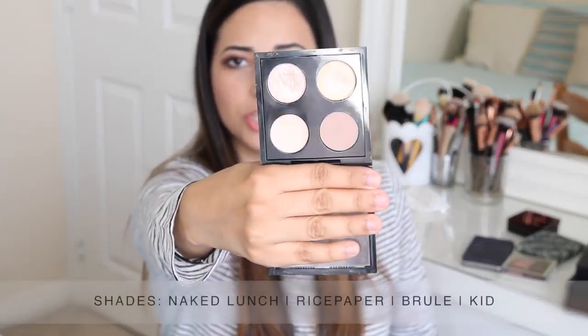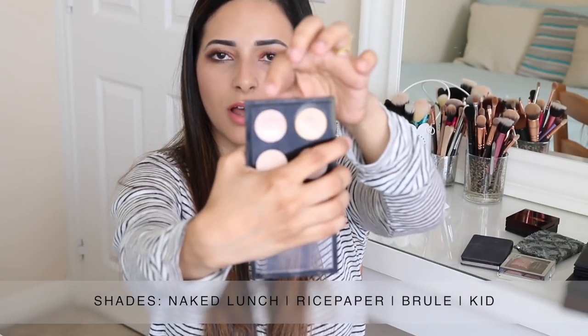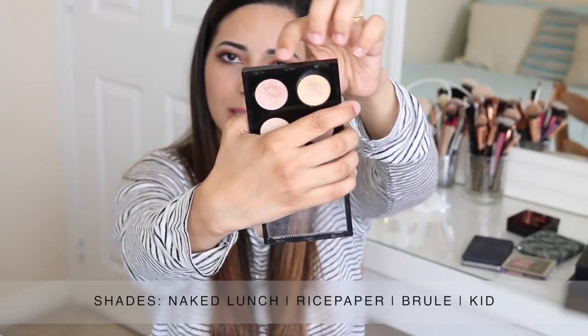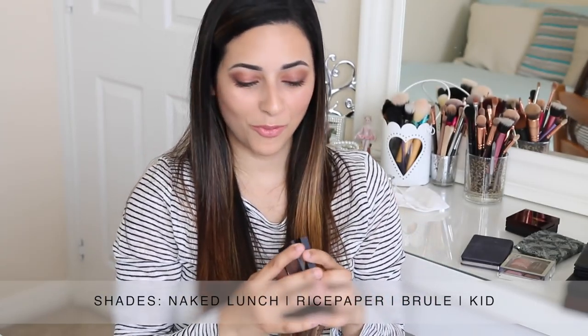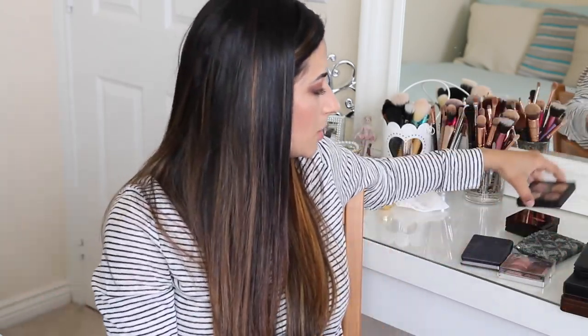The other MAC palette I have is another neutral one with some shimmery, lighter coloured shades. My two favourites are Naked Lunch and Rice Paper. Rice Paper is a little bit more yellow-toned and Naked Lunch is more pink-toned, but I like both of them. I just don't wear them that often because it's not as practical to travel with a quad as it is with a big palette. So I only take the first quad for the matte black Carbon and matte brown shades for my eyebrows.